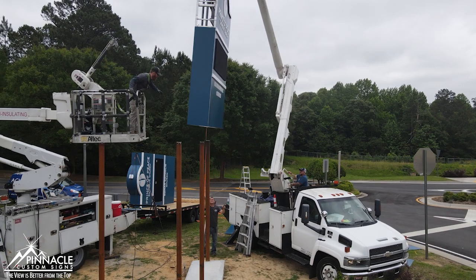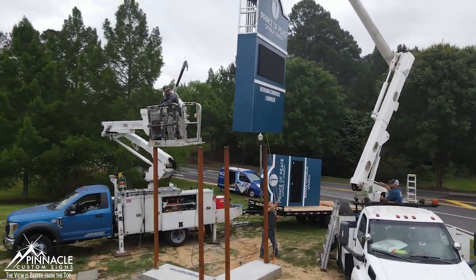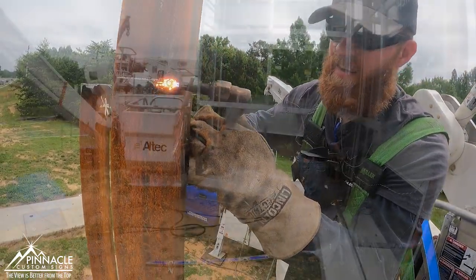Probably the best thing about being an installer is you're doing something new and different every day. You're never doing the same thing, it never gets boring. It's very challenging, and that's rewarding when you can accomplish something that's difficult.